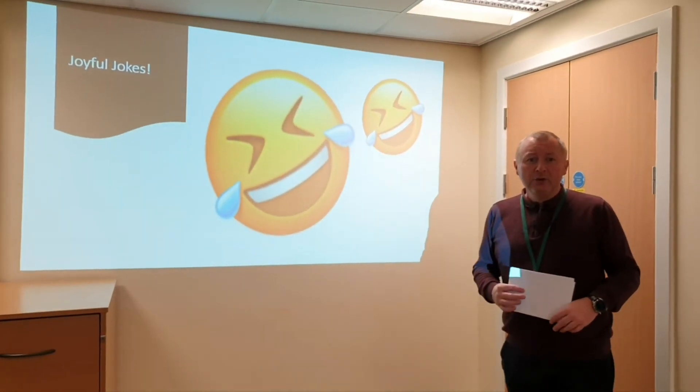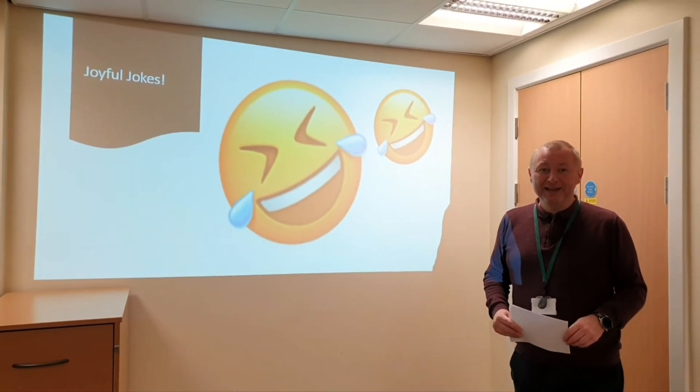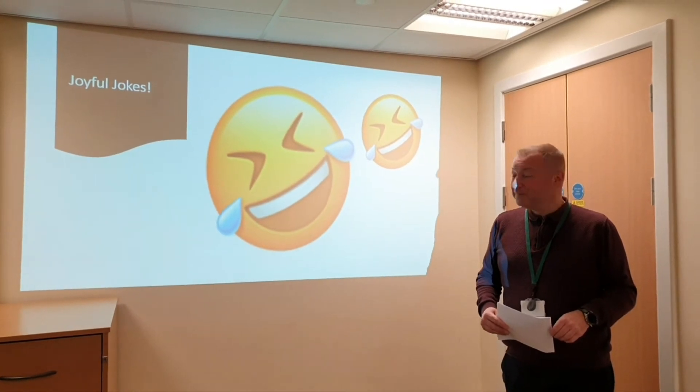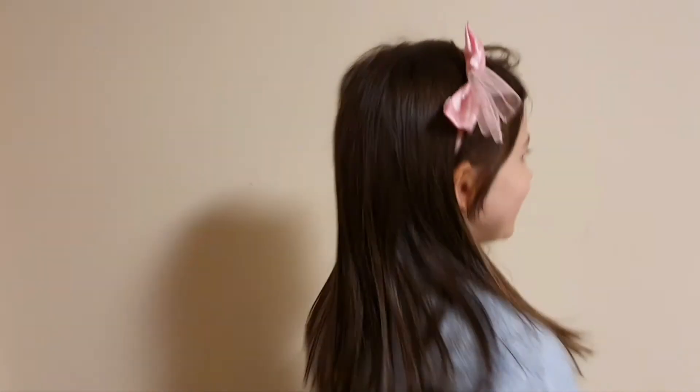Joyful jokes! We have got some crackers today so sit back, relax and enjoy our jokes for the week. What do you call someone who pretends to like pasta? The impasta! What do you call an octopus in an oven? Octopi! Why did the cow get into the rocket? Because he wanted to go to the moon! Knock knock - who's there? Interrupting cow - interrupting cow wh— MOO!